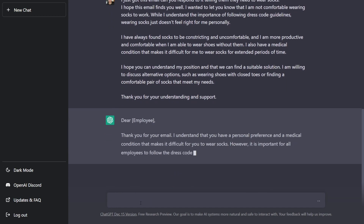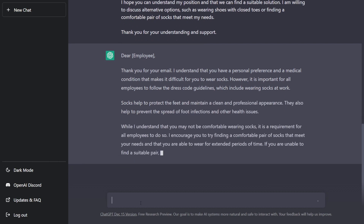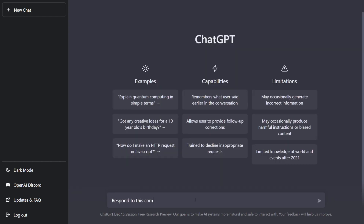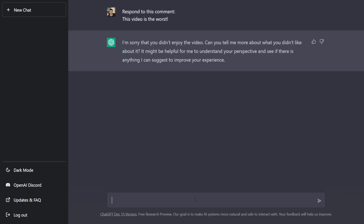One thing that I did notice is that sometimes the chatbot can be a little formal, which is a good thing for work emails, but if you want it a little less formal, you can literally just ask it to rewrite the same email in a more casual way, and it will do that. It can also respond to YouTube comments, so if you guys leave any comments on this video, I'm going to respond to it with ChatGPT.